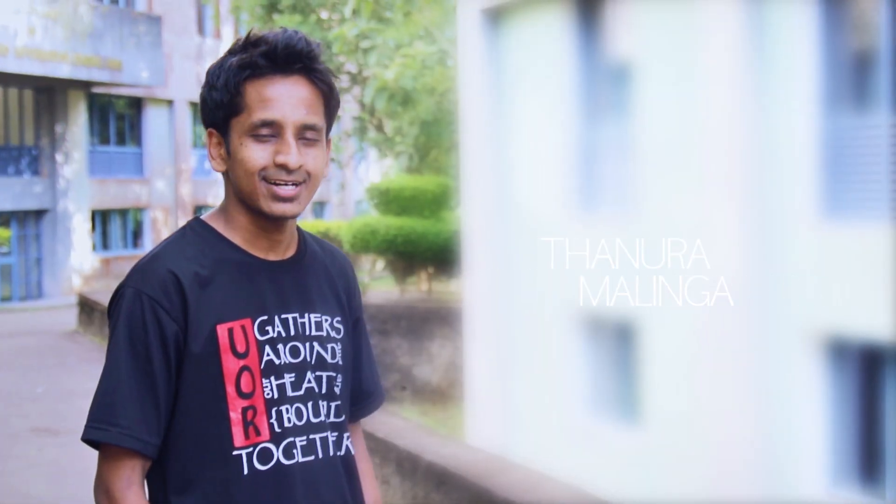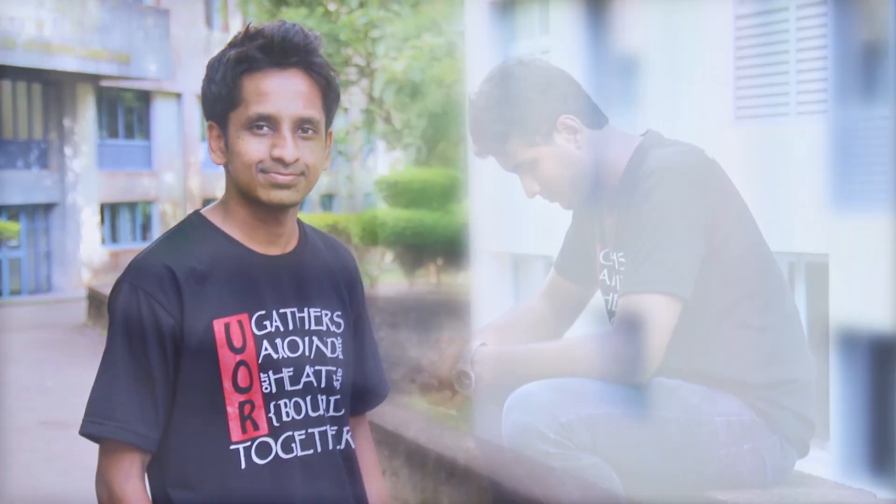Hello, I'm Nirmani. I am Tanura and I am Najat, representing Sri Lanka from the Faculty of Engineering, University of Ruhuna.